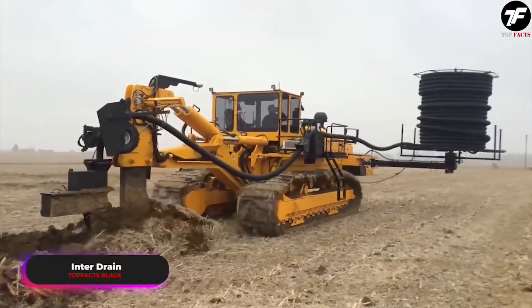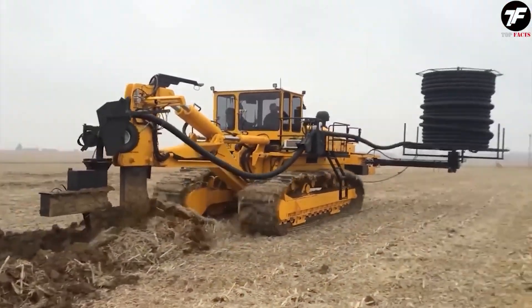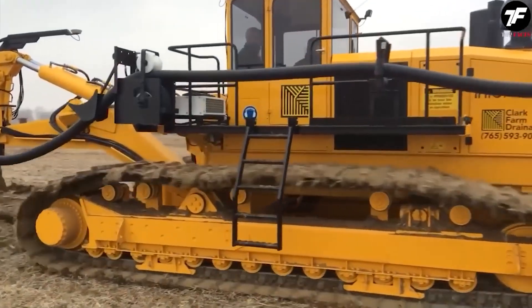When both power and precision are needed, the inner drain becomes indispensable. This trench digger creates ideal drainage channels, making even the most challenging underground tasks achievable.